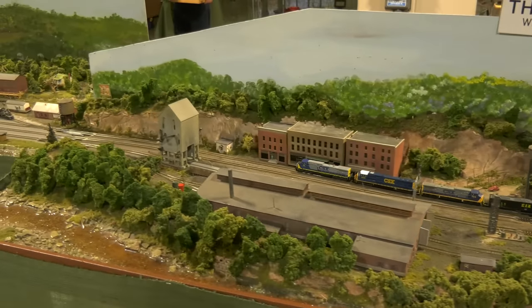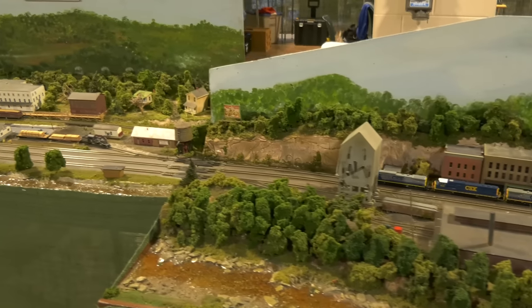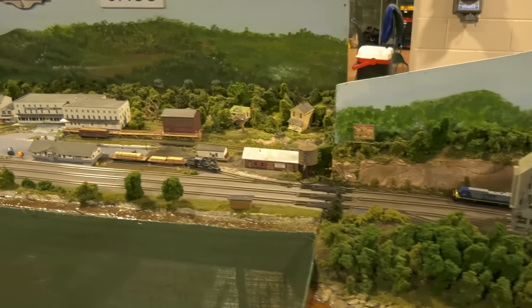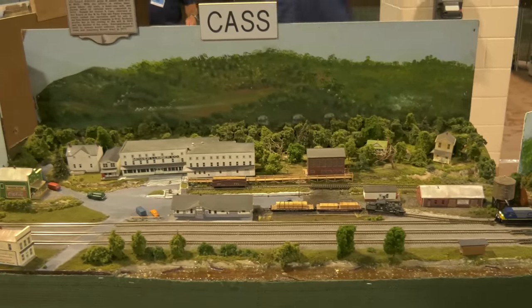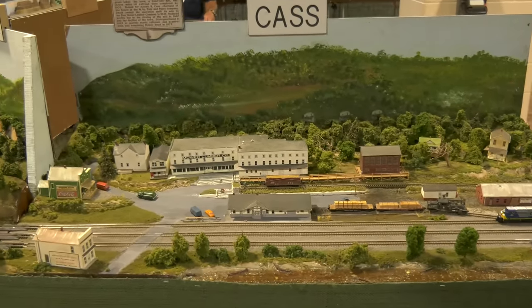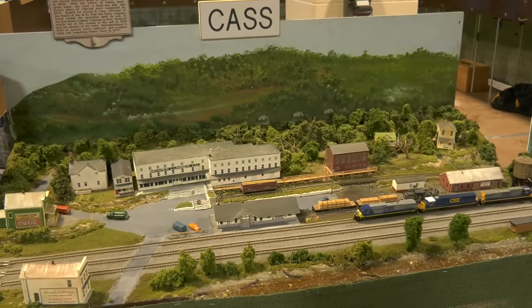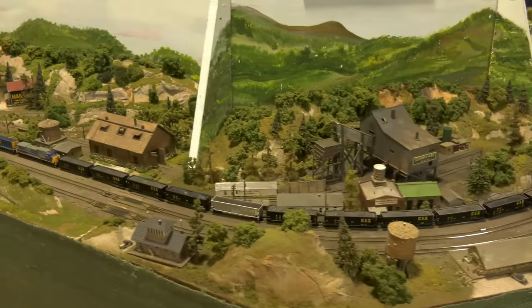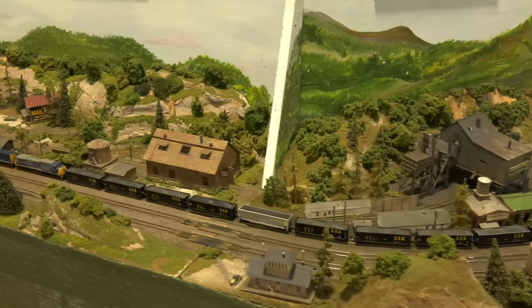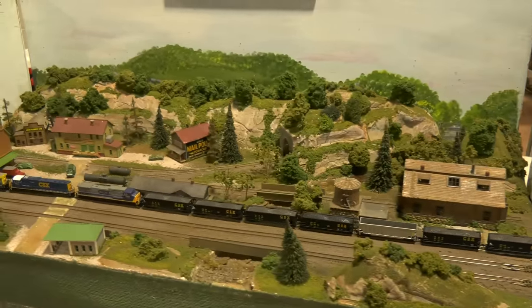These modular layouts came from all over the United States. These groups — really good guys — they put together these modules. You'll see things listed as T-Track or maybe as Freemo, but basically the concept is simple. It's a modular layout that you take back to your house, and some clubs will have the modules put together throughout the year, then take them on display at train shows.